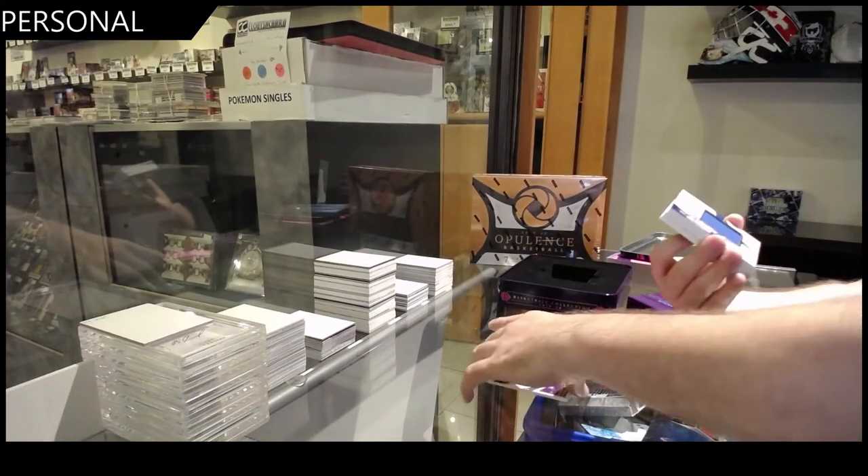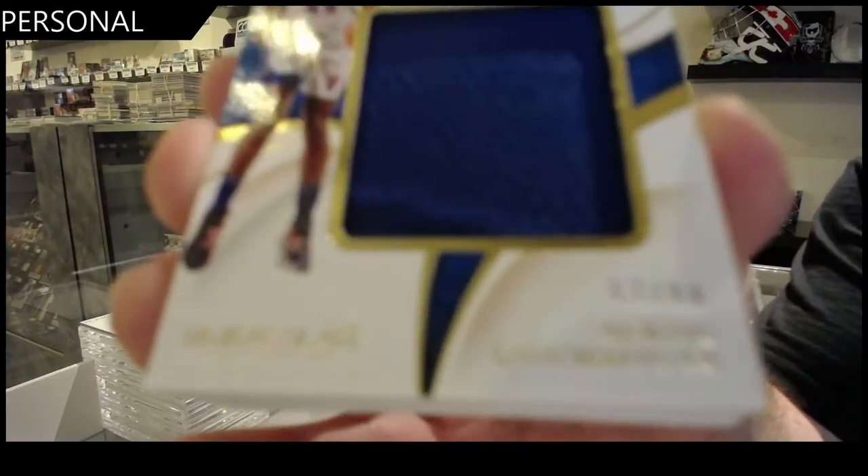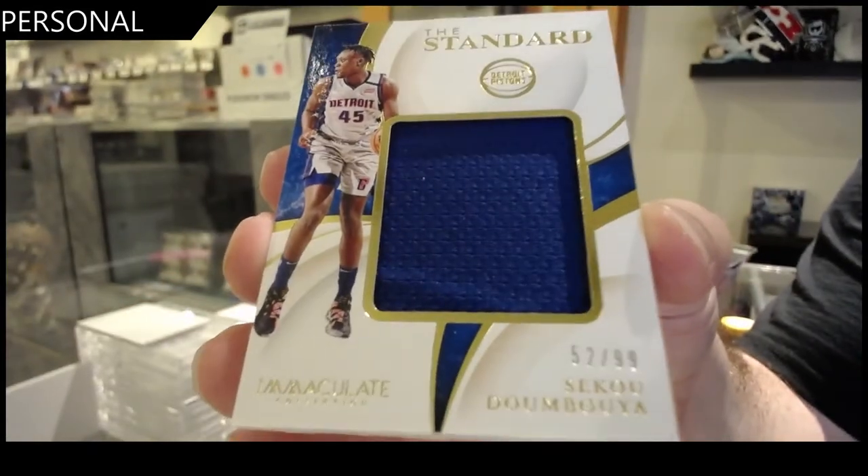We've got the standard jersey, 99 of Dumboya.